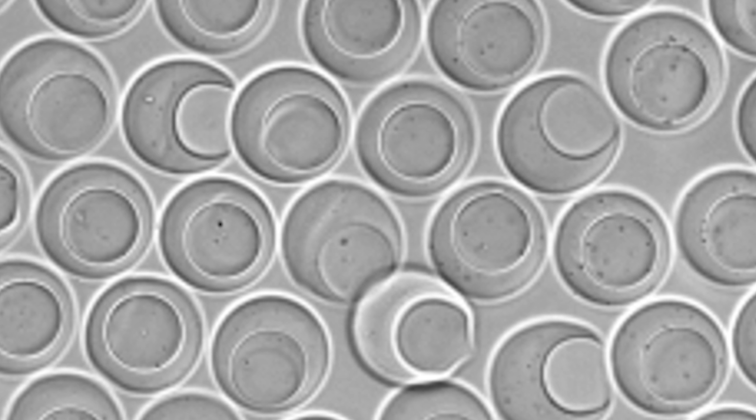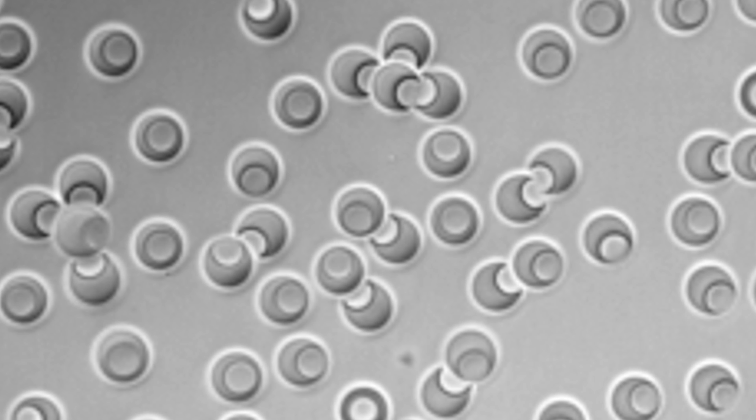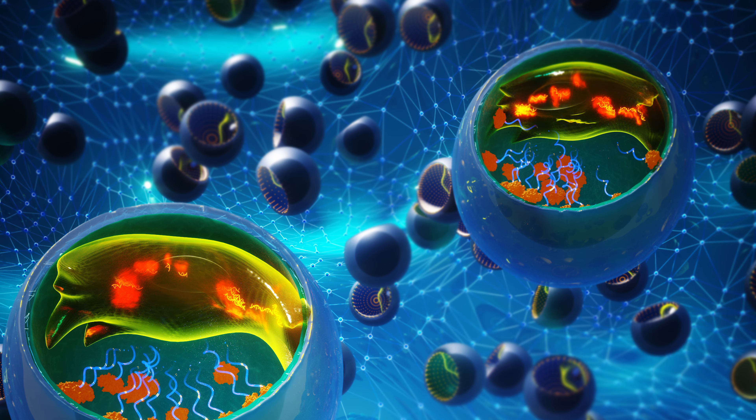What makes nanovials special is that they can also grab onto certain immune cells called T cells. Each T cell sensor protein is unique, and finding ones that are specific to cancer cells is a needle in a haystack problem. But by coding nanovials with cancer-related target molecules, we can fish out T cells with sensors that may be useful for fighting cancer.